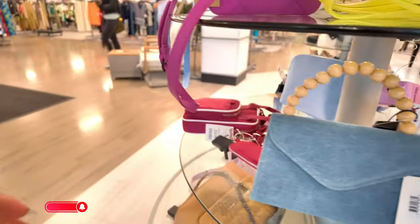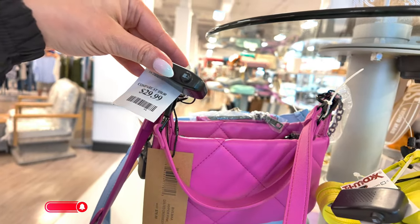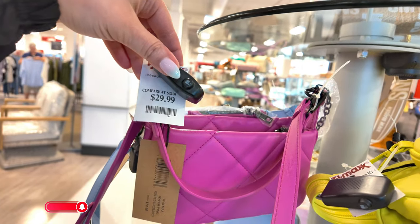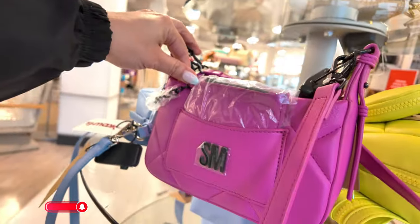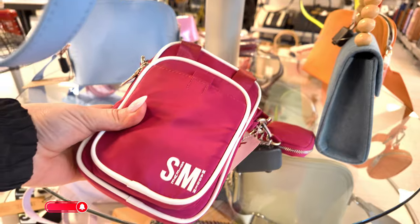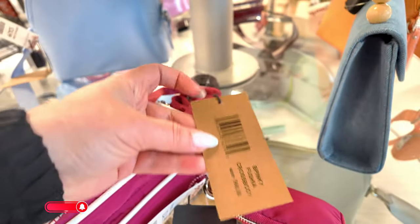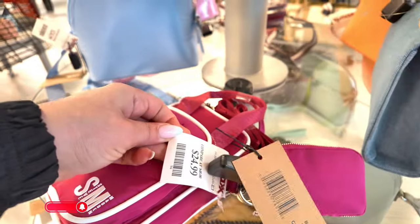I get so excited when I go to a new TJ Maxx! I drove all the way over here for you guys today — 45 minutes from my home. $30 for this Steve Madden in a hyper pink, a little crinkle crossbody. I'm loving the color and they also have it in blue. Look at this little Steve Madden for $25 — original price $68 in pink fuchsia. That's a good price!